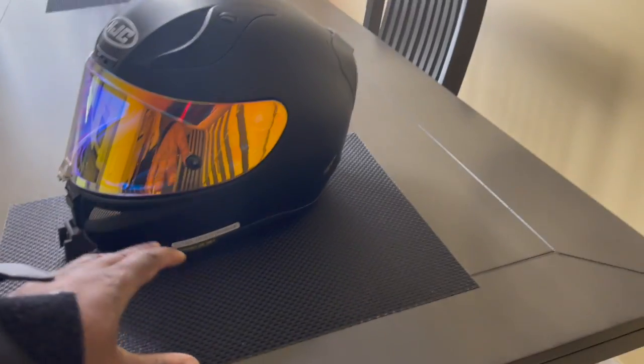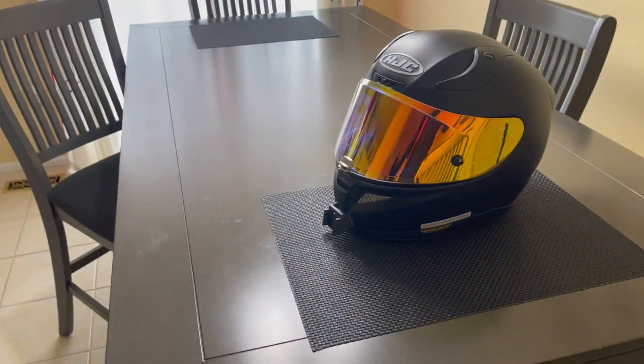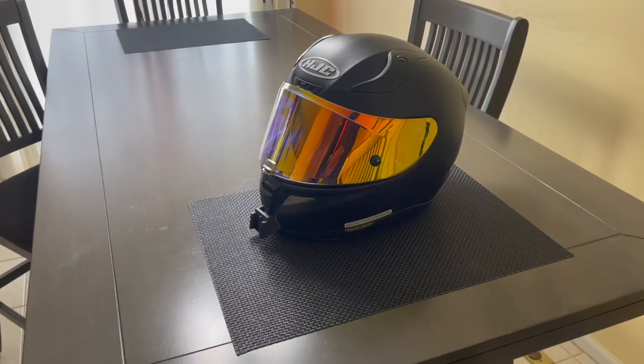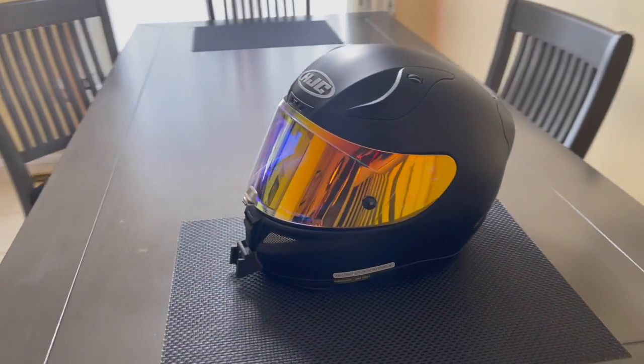The pin lock is a great feature because I can swap my visors out on the fly — literally three to five seconds to swap your visor and you're on the road again.